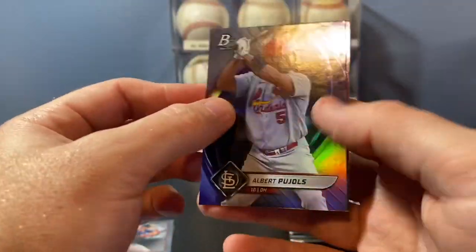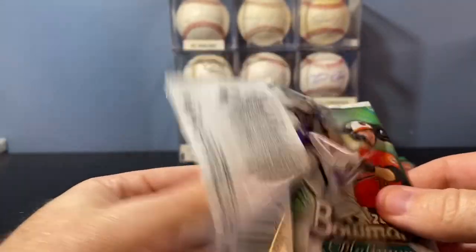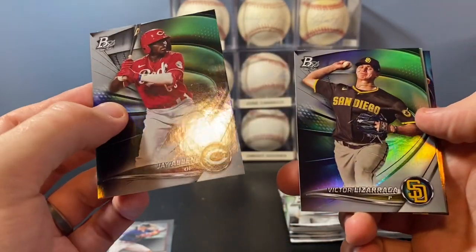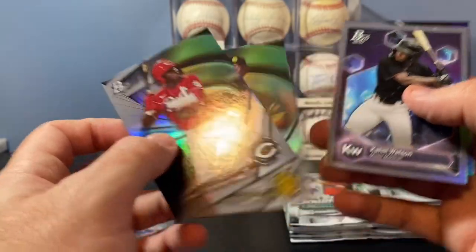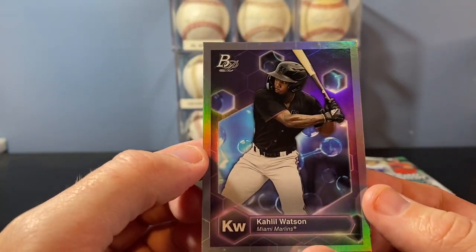Pujols and Baz base cards. Alec Thomas rookie — nice one. J. Allen prospect, Victor Lizarraga — prospect cards. Now these are great looking inserts. There's a Juan Soto in a Padres uniform in the base card. These look fantastic. I love the look of these — it looks almost like an insert you'd see in Panini Optic.